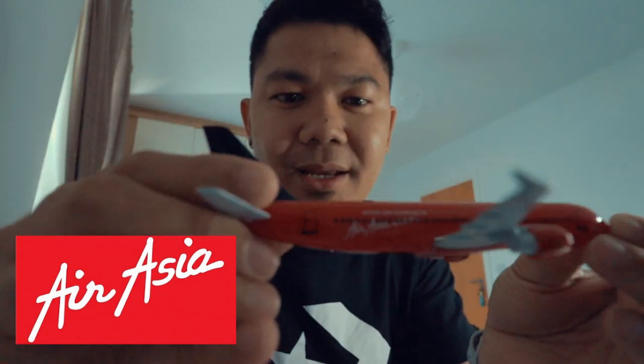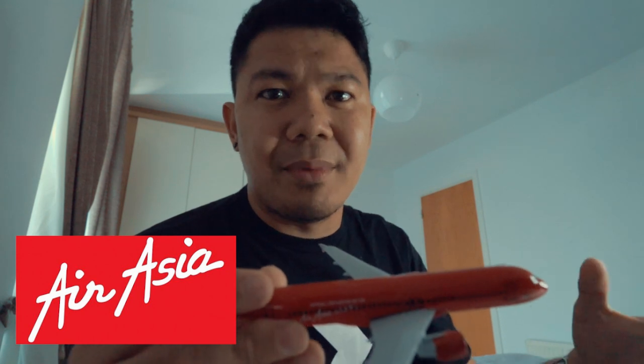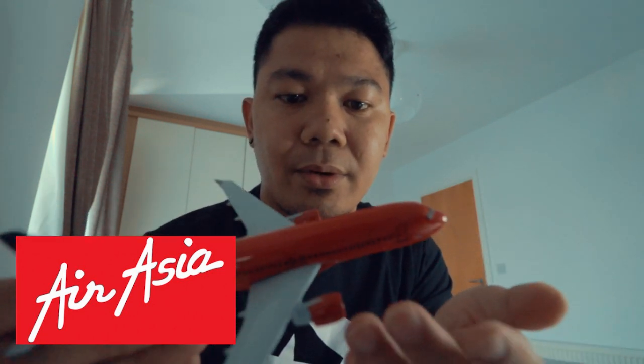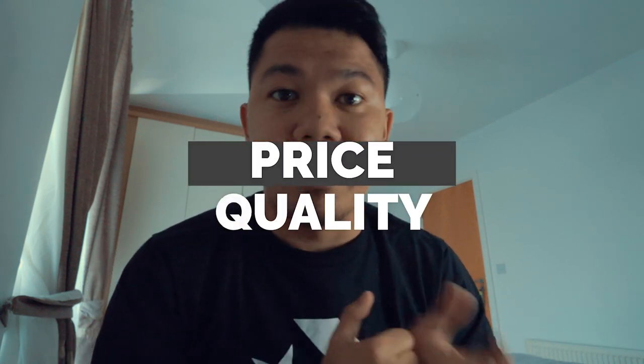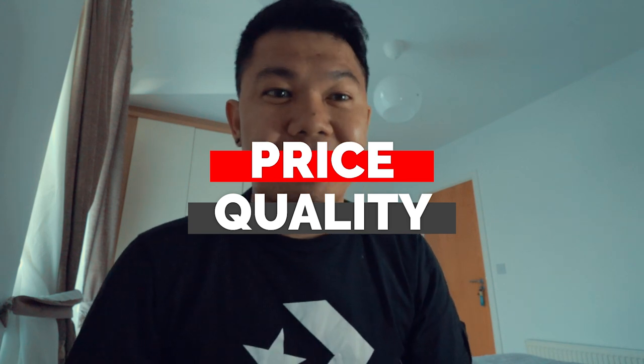The last but not the least is the AirAsia diecast plane. I got this one last year — most of my toys were bought last year because I found a good website. You can even find them on Amazon for a cheaper price. This one is also made of metal, nice and good quality. Price-wise, it depends on the quality: the most expensive one I have was 15 euros and the cheapest was 10 euros. It's not too bad for a collectible item. If you're into plane spotting, if you like planes and traveling, it's a great souvenir to display at home.